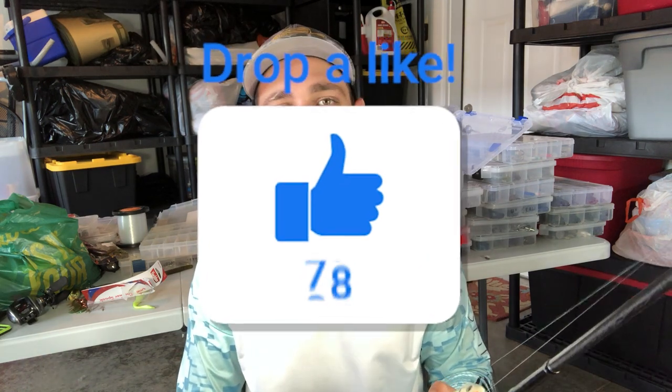I would really love to hear from you — when do you like to fish the spook, and when do you like to fish the popper? I hope you enjoyed this video and learned something today. If you did, please give me a like below, comment below, and please subscribe. I'll see you guys in the next video.